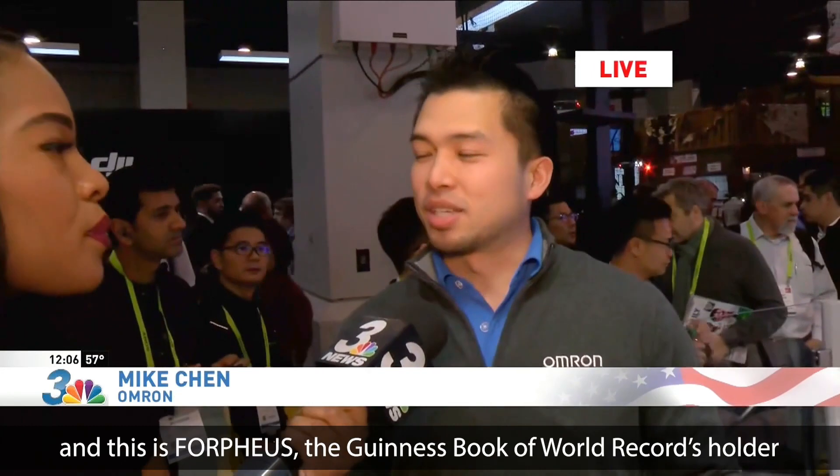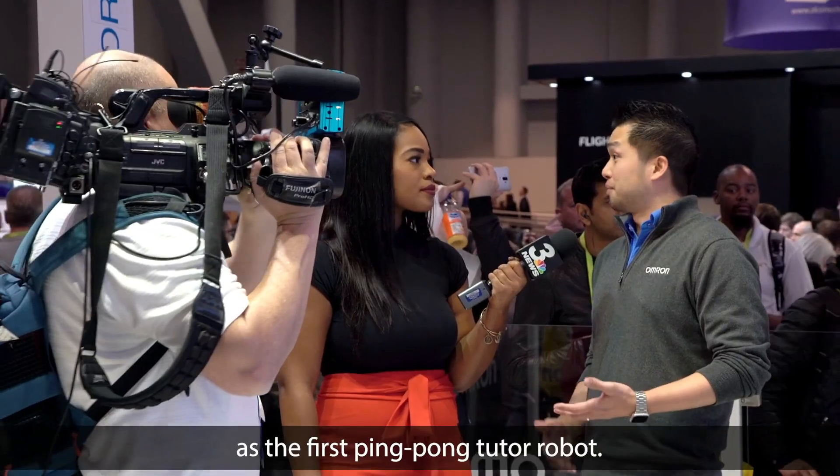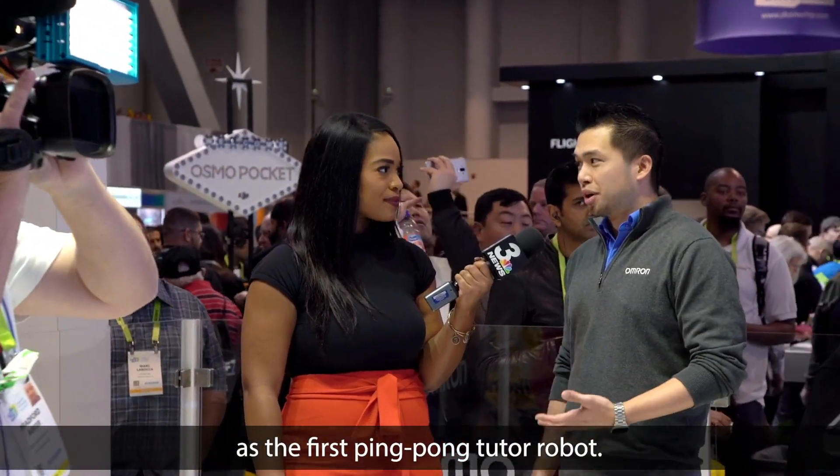We're here at the OMRON booth at CES 2019, and this is Corpheus, the Guinness Book of World Records holder as the first ping-pong tutor robot.